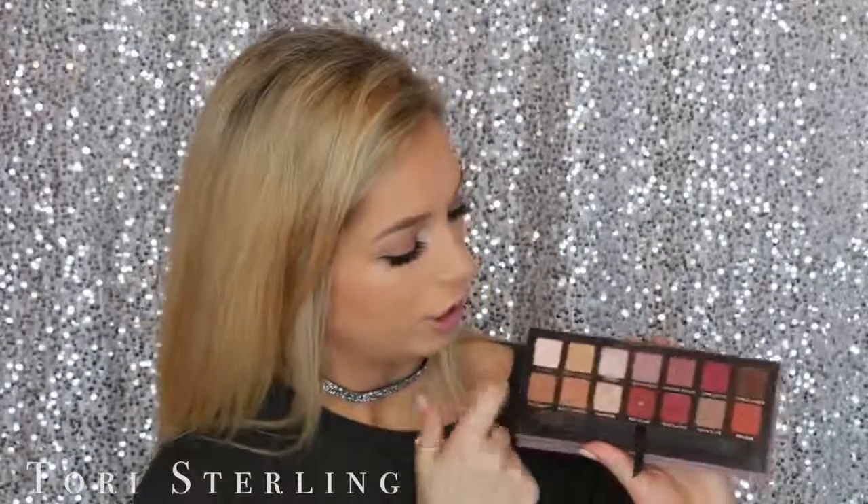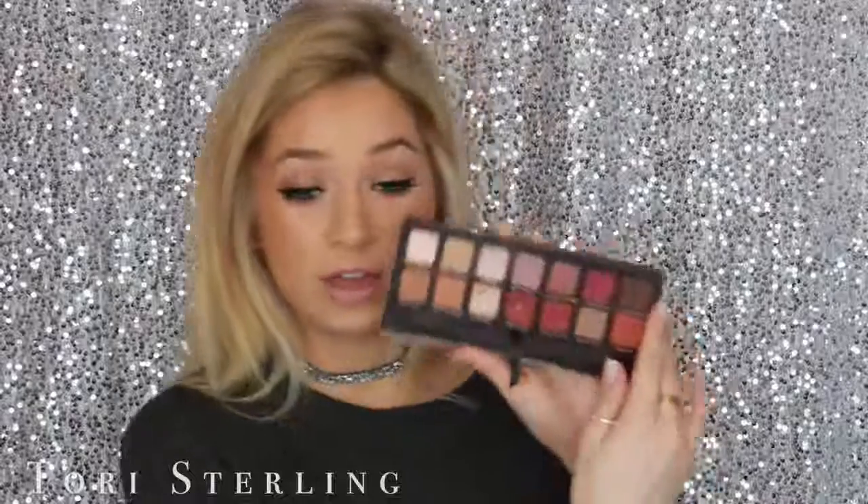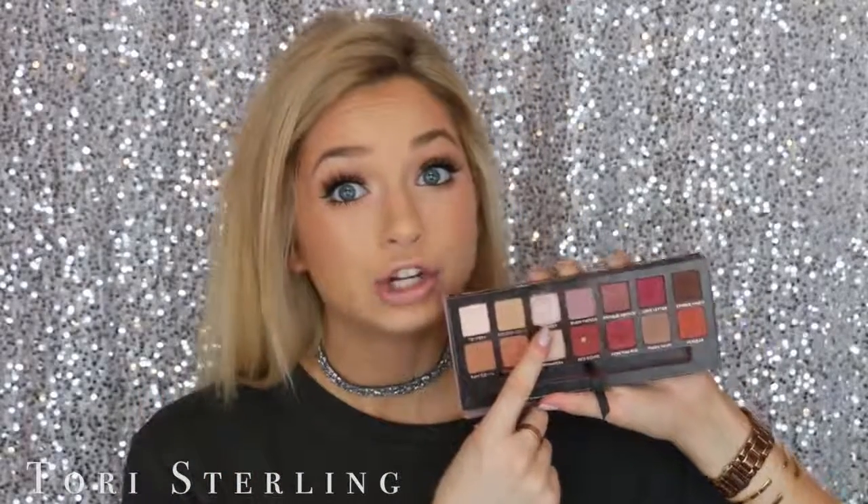Best eyeshadow palette you could buy from high-end — this was so difficult to choose, but I'm talking a palette and this was my fave. It's the Anastasia Modern Renaissance palette. This is really great because it has everything: neutrals, warms, you can do a smoky look, highlighter shades, a beautiful golden color, matte shades, transition shades, and colors. Like you have everything in this palette.